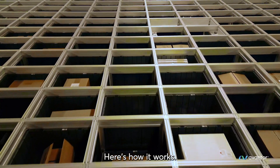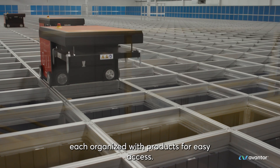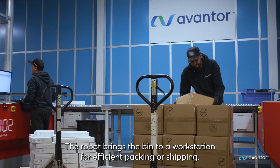Here's how it works. Robots quickly retrieve bins from compact storage, each organized with products for easy access. The robot brings the bin to a workstation for efficient packing or shipping.